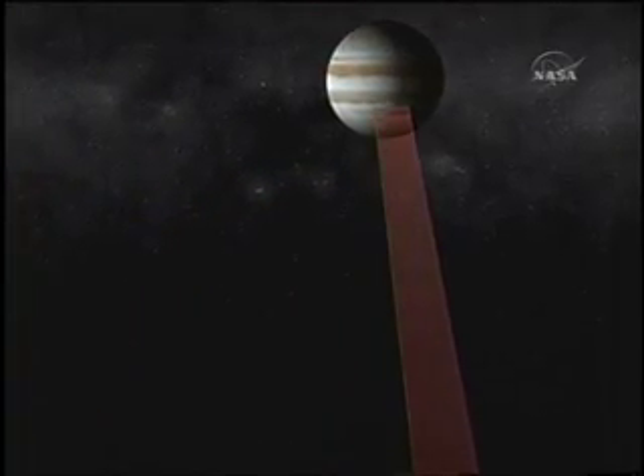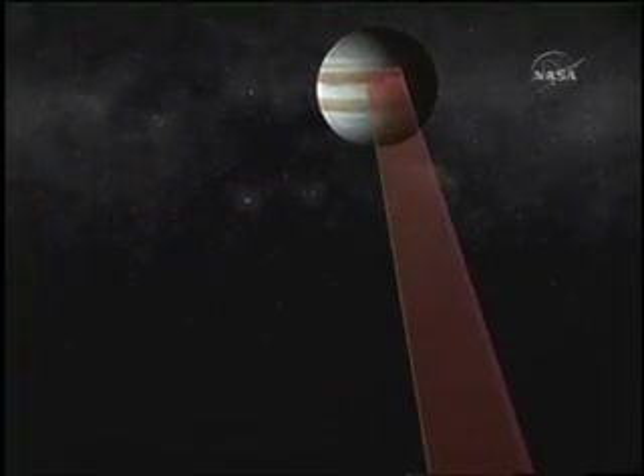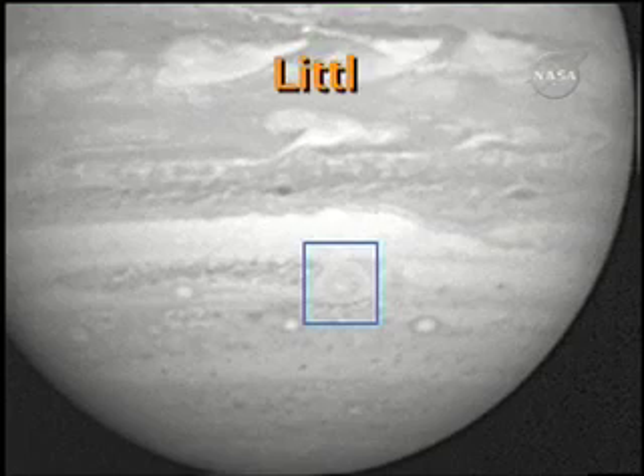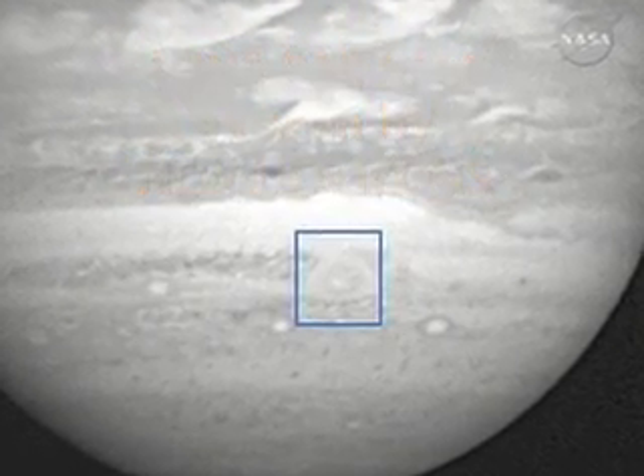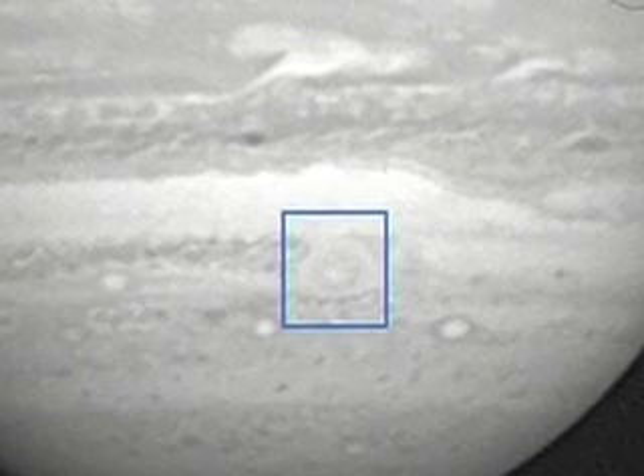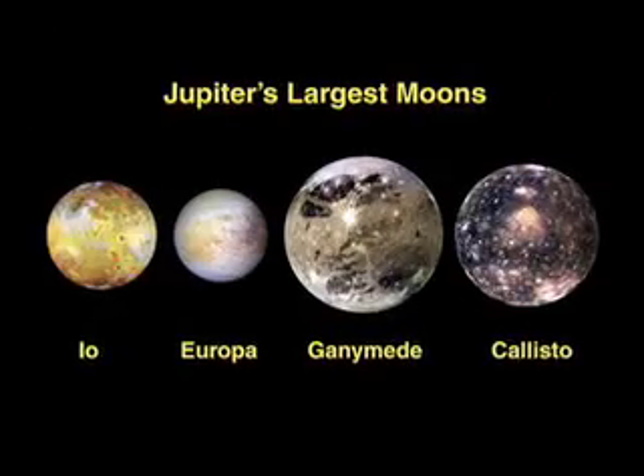We can essentially make a three-dimensional movie of the circulation of this very complex activity. Another storm that we'll be focusing on is the Little Red Spot, and it's been changing so we don't really know what it will look like when we get there, but we're going to take extremely detailed views of what's going on inside.